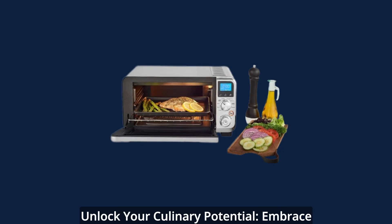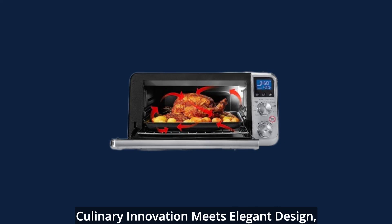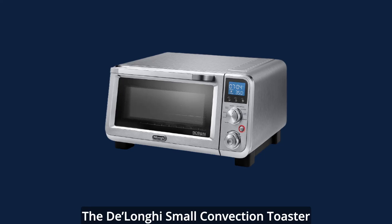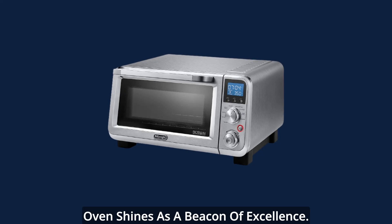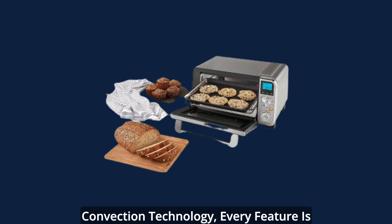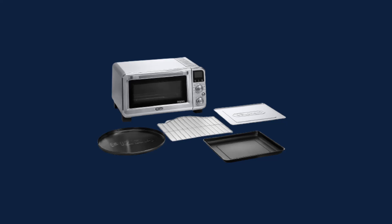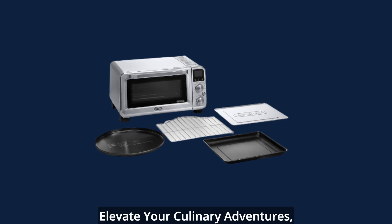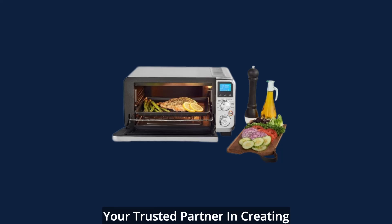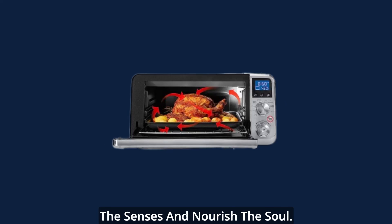Unlock your culinary potential — embrace the DeLonghi experience. In a world where culinary innovation meets elegant design, the DeLonghi small convection toaster oven shines as a beacon of excellence. From its heat lock system to its powerful convection technology, every feature is crafted with your cooking journey in mind. Elevate your culinary adventures and let this toaster oven become your trusted partner in creating exceptional dishes that captivate the senses and nourish the soul.